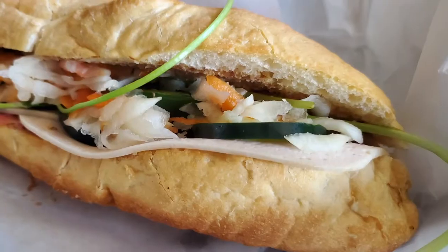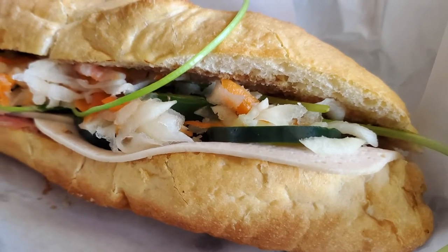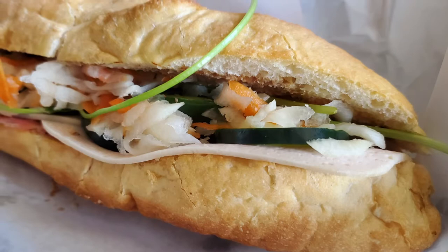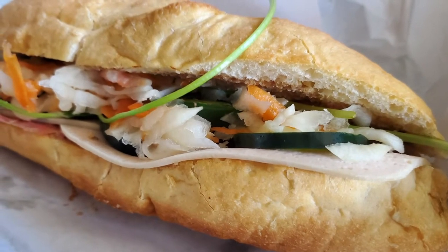The first thing I have is the banh mi. I wasn't expecting it to be this big — I got the deluxe, so it has just about everything you can imagine on the inside. They have a great balance of sweetness with the bread, there's some jalapeños in there, some cool cucumbers, and a good Vietnamese slaw. If you're looking for a sandwich but want to kick up your game a little bit, I would definitely suggest trying the banh mi.